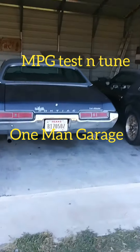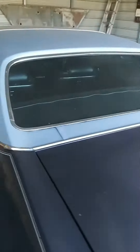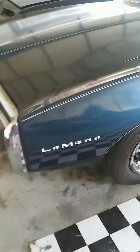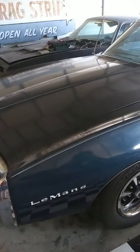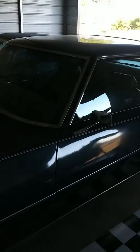Hey everybody, Larry, One Man Garage. Thought I'd give you a mile per gallon update. We took the Le Mans for a cruise yesterday, just back roads, enjoying just an after-work country drive, and drove it to work last Friday, which is mostly just country road cruising.